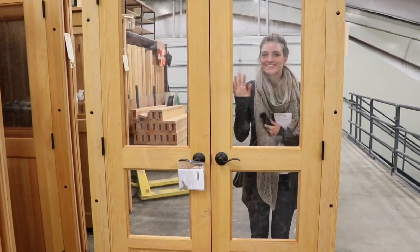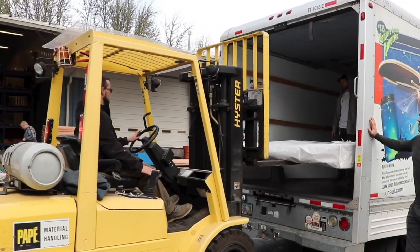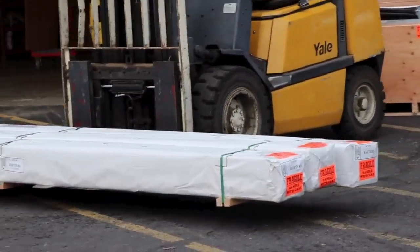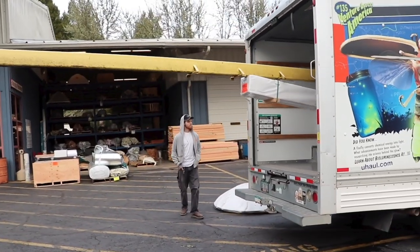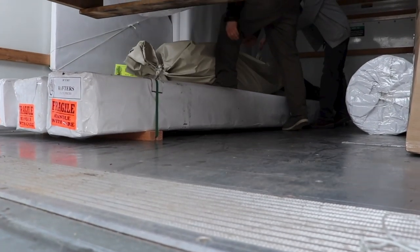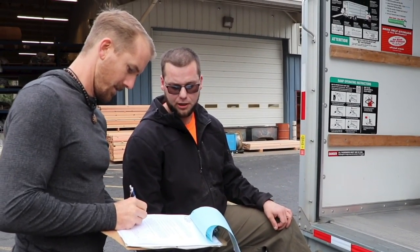You guys do an excellent job. Loading our house into the back of a truck — we're going to have to. The best dang packing job of all time. Print here, print there, date there. Thanks for packing it up.